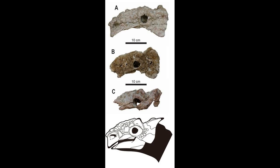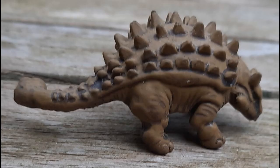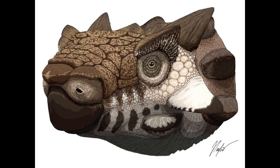As of 2019, Talarurus is thought to have filled the niche of a grazer herbivore, whereas Tsagantegia, another ankylosaurid from the same formation, filled the niche of a browser herbivore.